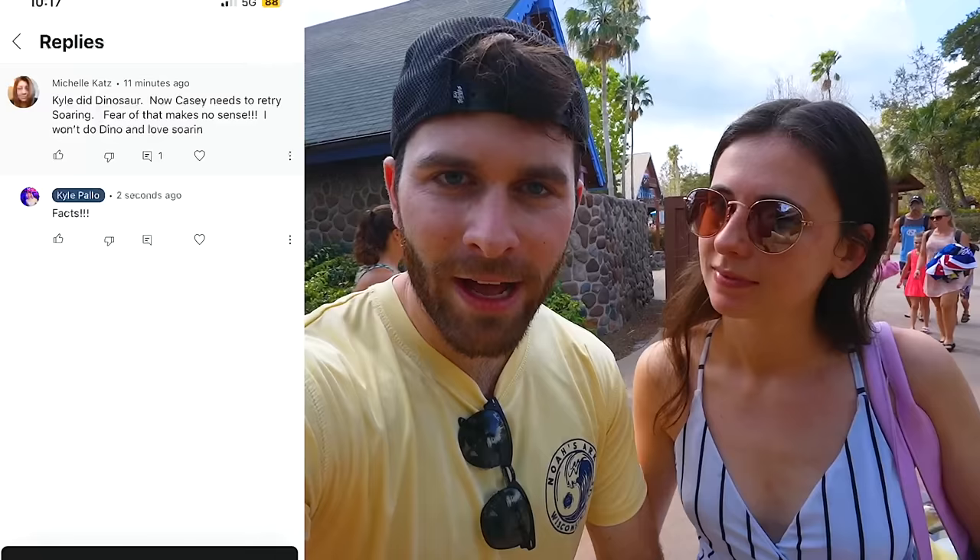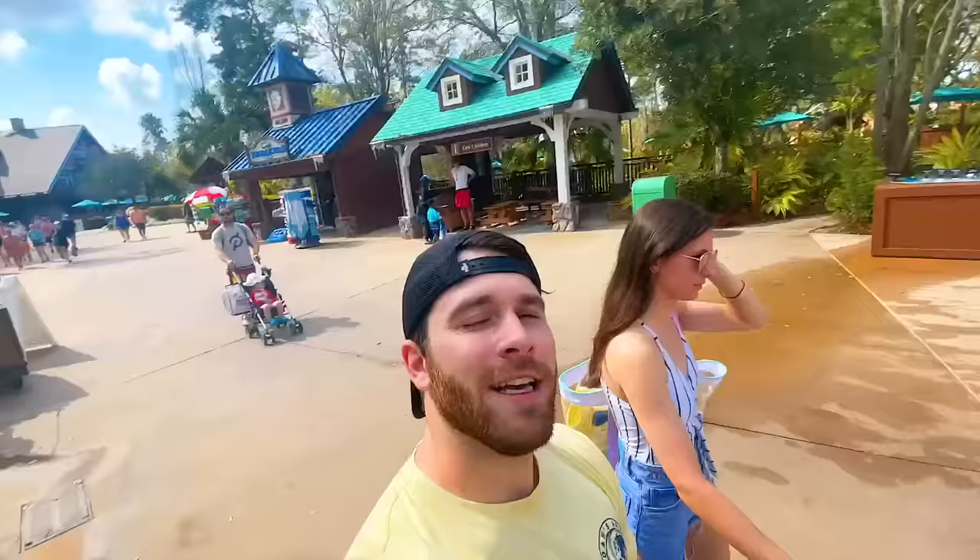Everyone's comments on my picture are so nice, thank you for following me. Michelle commented that since I went on Dinosaur, now I've got to go on Soarin'. You know what, Michelle? That is a deal — I'll do it. All right, let's go on in. Let's go up the ski slope first. It's cowabunga time.